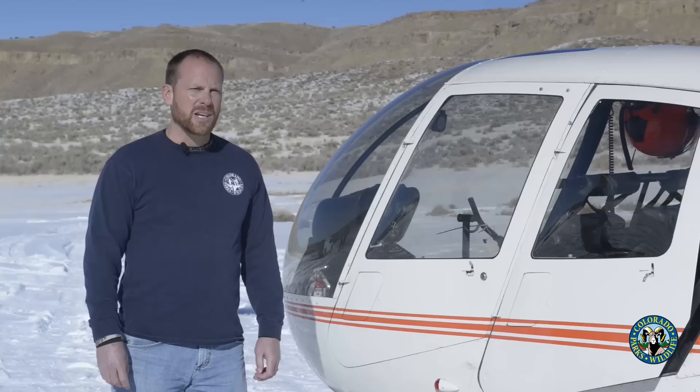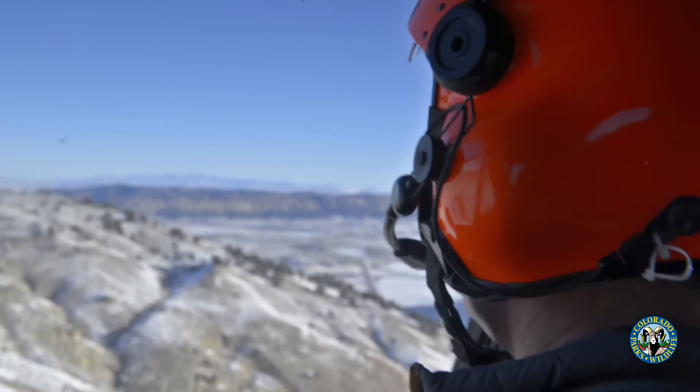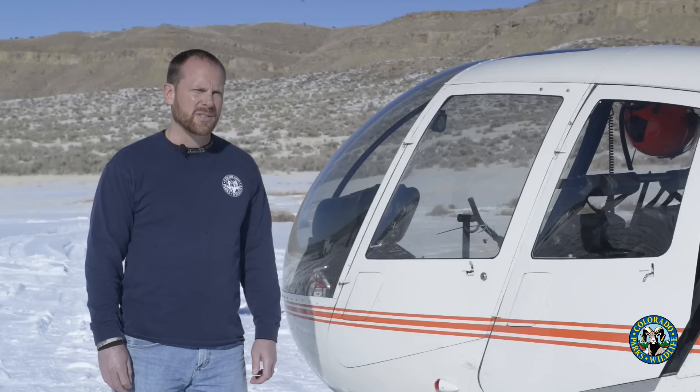It's really impossible to count all the deer, so it's just kind of a random sample of deer across the landscape. It gives us a ratio or a subsample of what's actually out there for us to put in our population models.